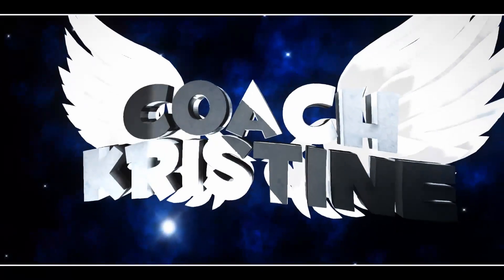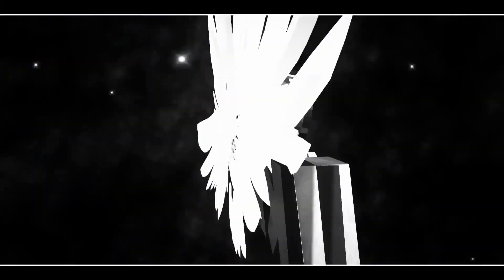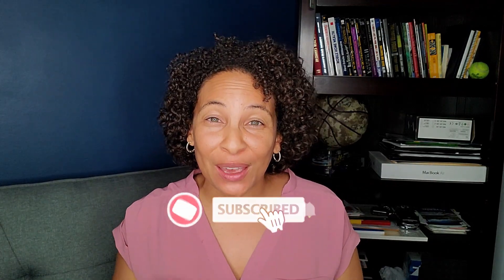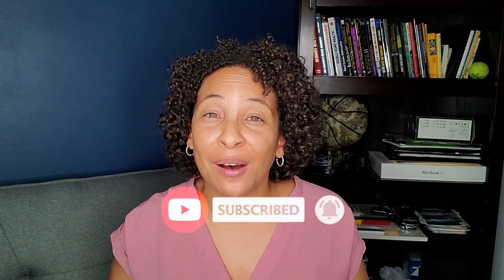What's up everybody, it's me Coach K right here back at you with another video and product review. If it's your first time here, I want to make sure that you press that subscribe, like, and notification button to make sure that you get whether it's product review, lifestyle, health, wellness, and fitness.